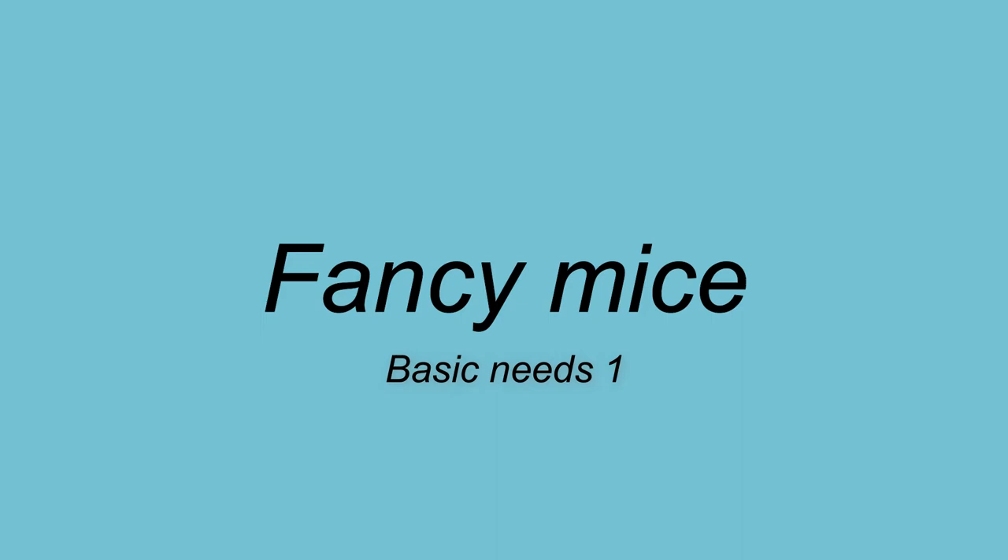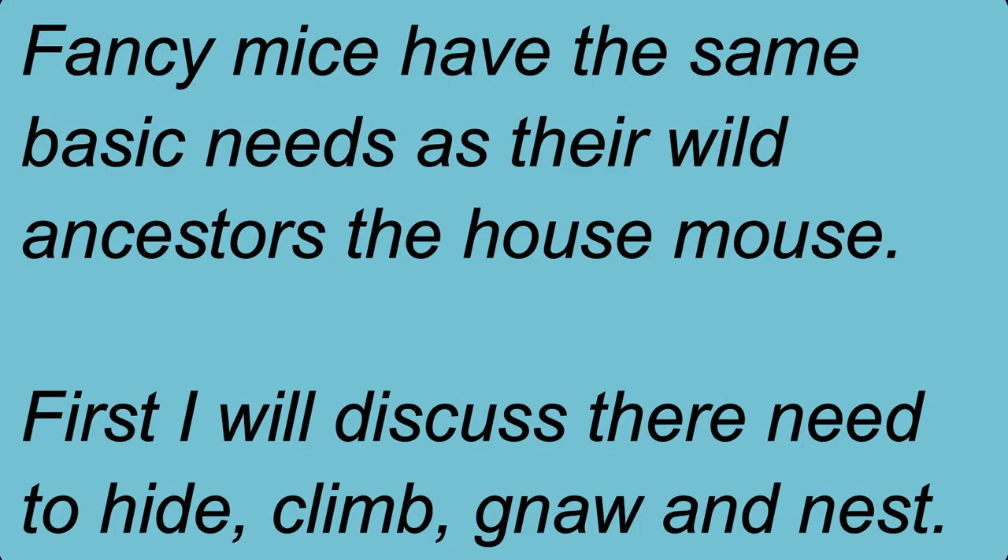Hello and thank you for watching. Today I want to discuss the natural habitat and behaviors of the house mouse, Mus musculus, because these are the wild ancestors of our fancy or pet mice. As such, there are close similarities in their behavior, diet, and habitat. I want to discuss how wild mice meet their needs when living in and around people, or further afield, and how this translates to the care for our pet mice.